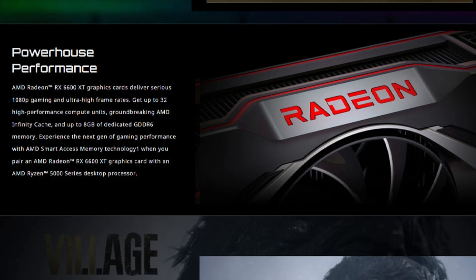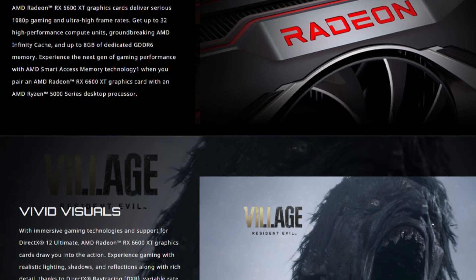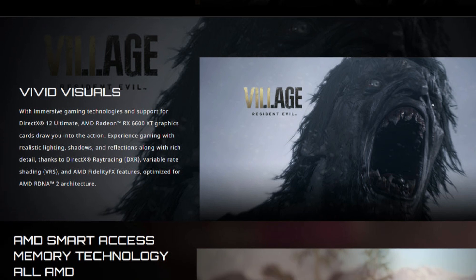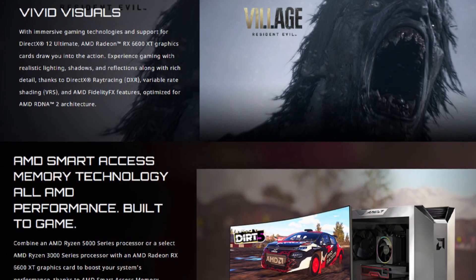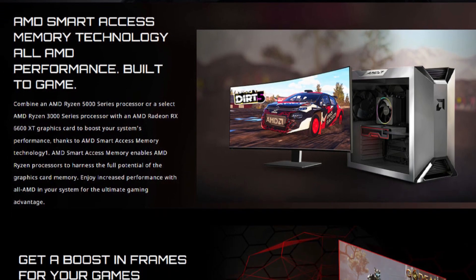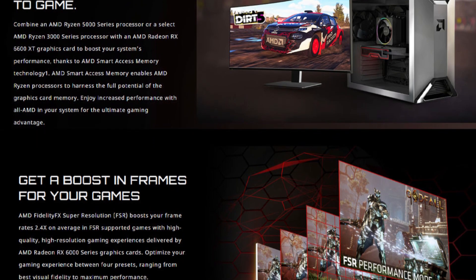Manufactured by Gigabyte, a trusted name in graphics technology, the RX 6600 Eagle 8G combines efficiency, performance, and durability. While it lacks RGB lighting, it compensates with practical features like HDCP readiness and an 8-pin power connector. For gamers and professionals alike, the Gigabyte AMD RX 6600 Eagle 8G offers excellent value and high performance for demanding tasks.